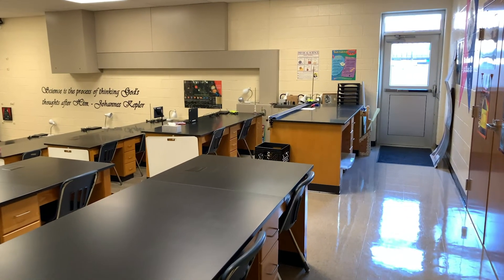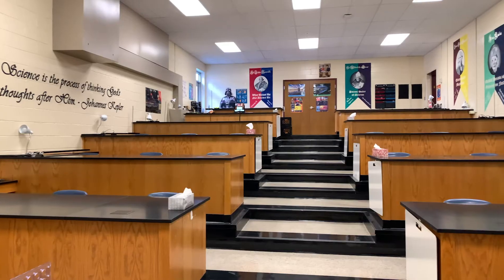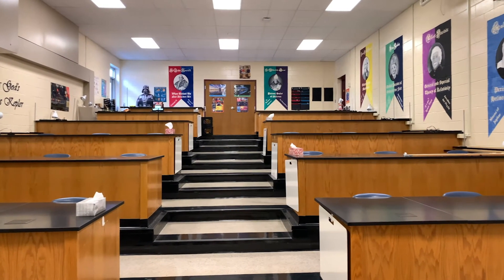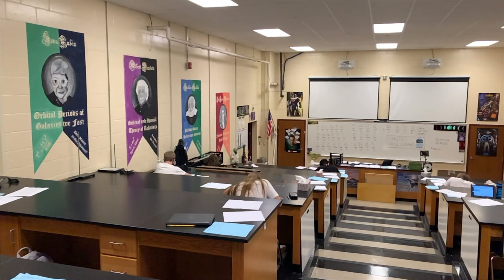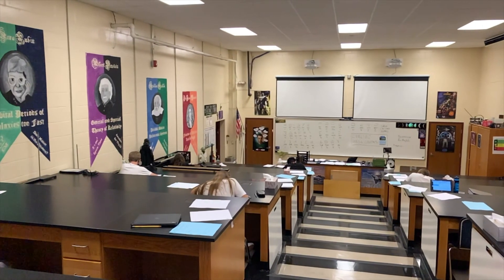Room 002 was originally the choir room. This physics classroom was designed with the intention of mirroring a college classroom environment as closely as possible. Students work at their tables in groups of three. Each table has a complete set of lab equipment for students to use when conducting their guided inquiry activities, designed to lead students into developing the models which describe the behavior of the physical universe around them. Every element of the room is designed specifically to reinforce a positive learning experience for the students.